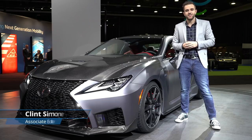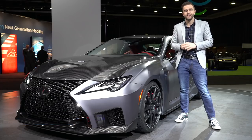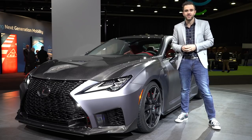With the Lexus RCF you get a healthy dose of both good and bad. Now let's start with the good. The car's 5.0 liter naturally aspirated V8 sounds freaking fantastic. The bad — the RCF is, shall we say, on the heavier side, and that shows anytime you push it around a racetrack.